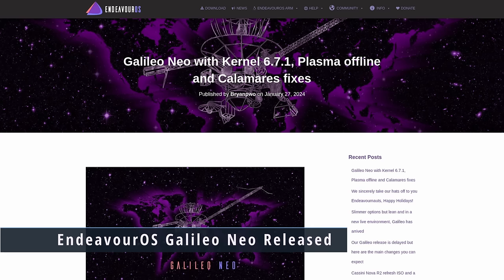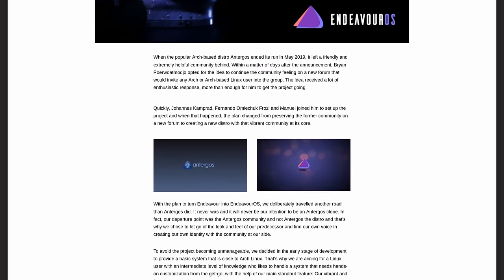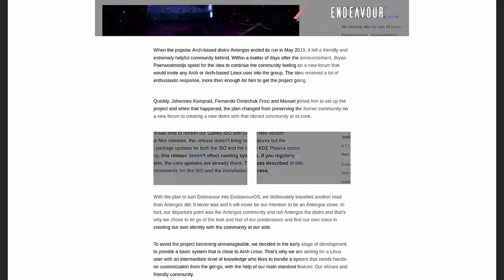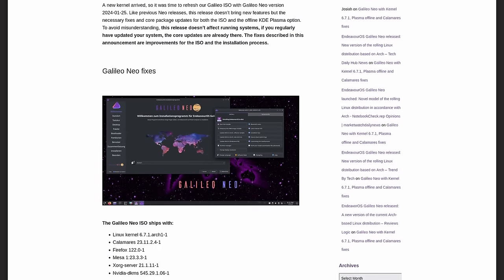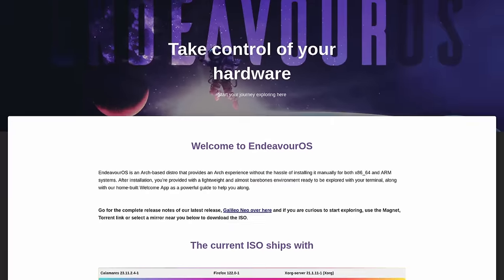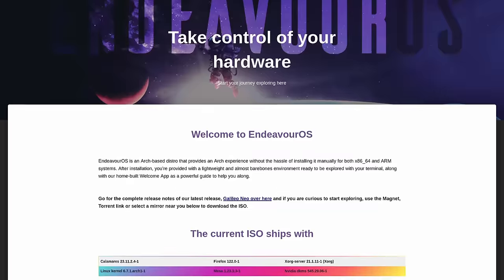The EndeavourOS team have announced a new version of their distro: EndeavourOS Galileo Neo. EndeavourOS is designed to provide an easy-to-use Arch experience with an easy installer and great system management tools. This is a maintenance update with no big changes, but it updates the kernel to Linux 6.7, Calamares has been updated, Firefox to version 122, Mesa drivers, Xorg server, NVIDIA DKMs, plus bug fixes related to Wayland and live environment issues, and improvements to the Calamares installer.